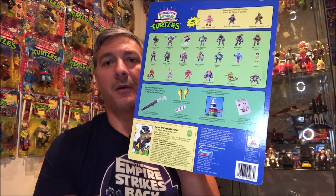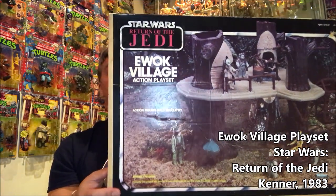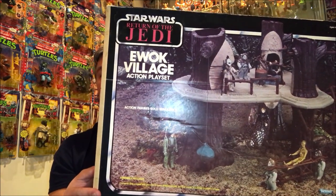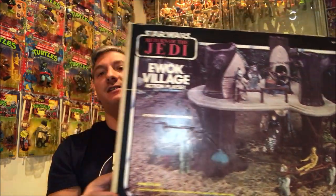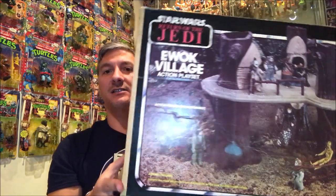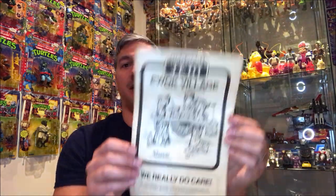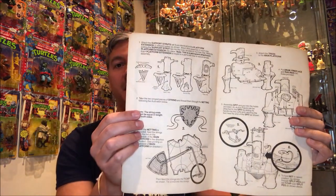Then I found this great piece from my Star Wars collection — this is the vintage Ewok Village action playset from Return of the Jedi, released in 1983 by Kenner. This is 100% complete with the box — of course the box is open. I have it set up in my other room which I'll show you in a second, and it even came with the instructions on how to put this wonderful playset together.